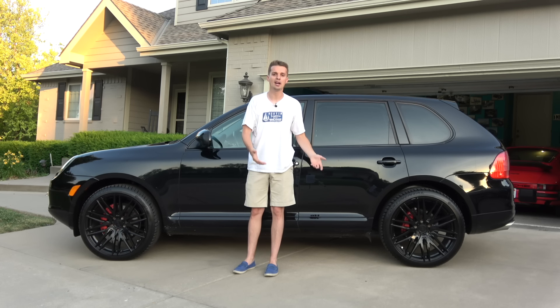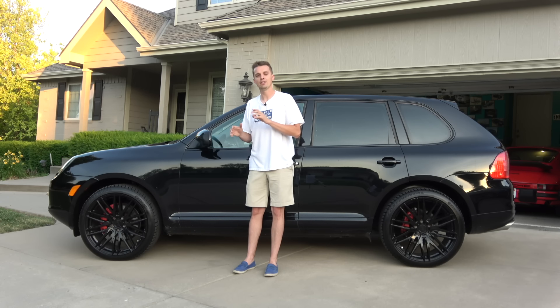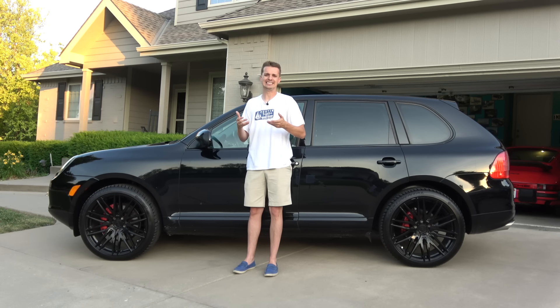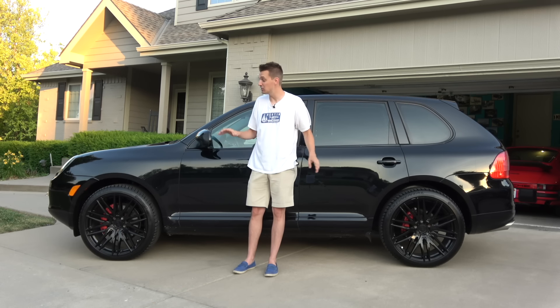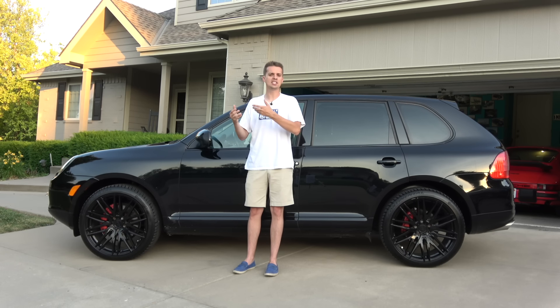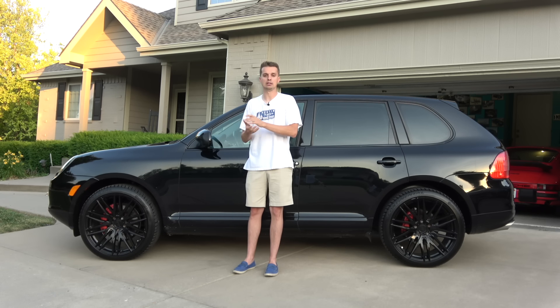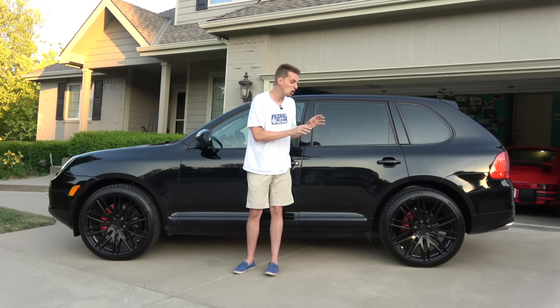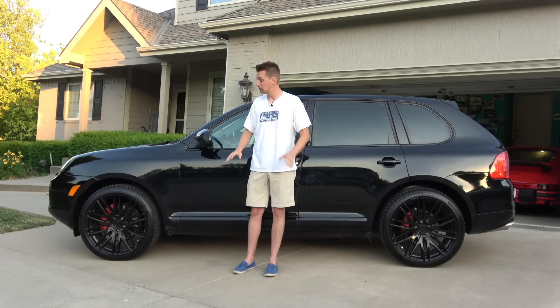If you total up the purchase price and shipping at $7,100 with repairs for the year at only $915, I was sitting in this car for just a little over $8,000 — without the mods, without the paint and the wheels and the headlights. If I had just left it alone, I would have owned this Cayenne for almost free, as I could easily sell it for close to what I have into it — $7,000 to $8,000 easy. But I never seem to learn my lesson, and all those upgrades cost almost $3,000 and added zero value to the car.